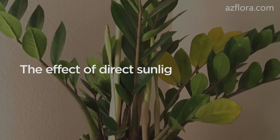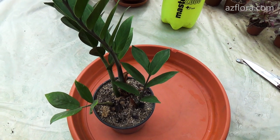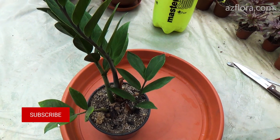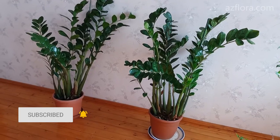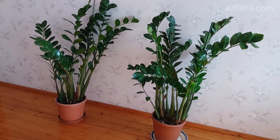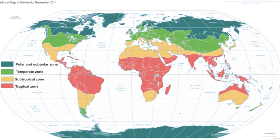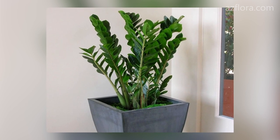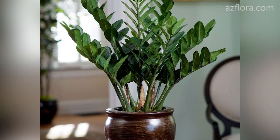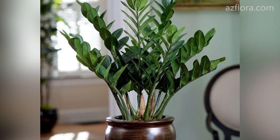If the plant is exposed to direct sunlight for more than 6 hours a day, then the leaves may get burned and as a result turn yellow. In the May–August period, from 11 am to 3 pm for the temperate zone, it is necessary to shade the plant from direct sunlight. Of course, there can be a difference between time zones, but I think you've got the point.